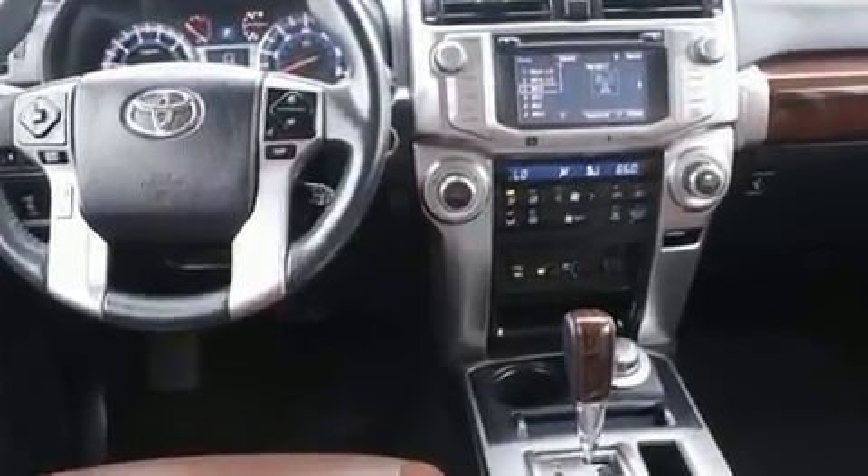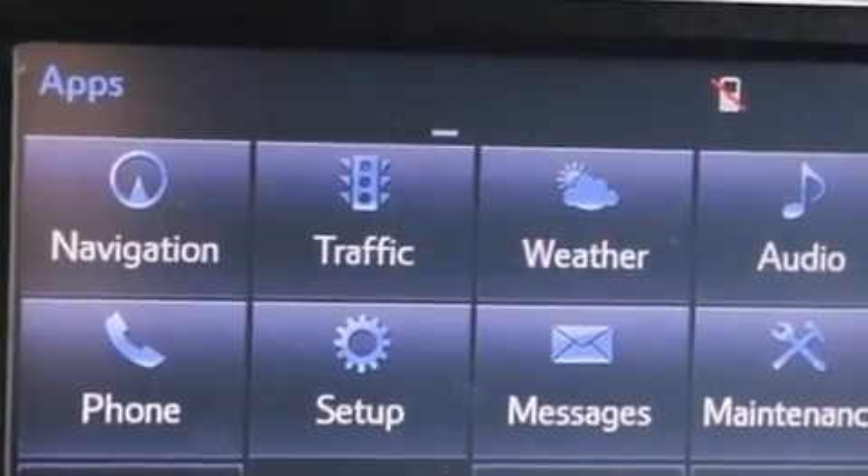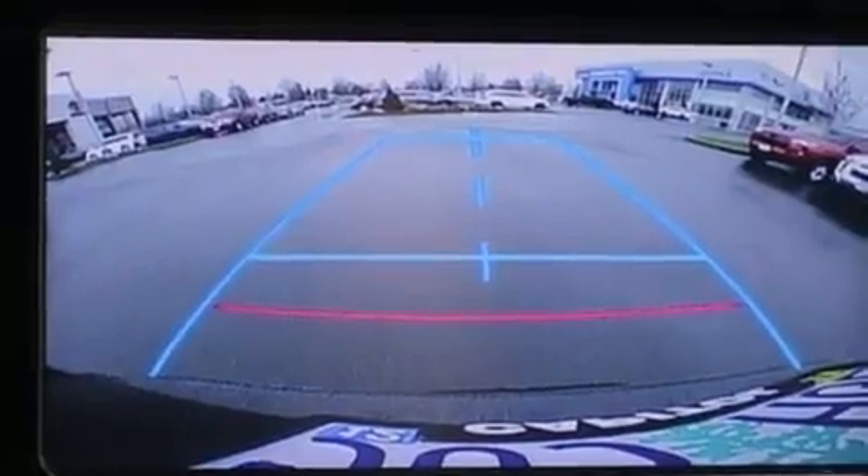A wealth of standard features means that you no longer have to sacrifice. Like leather upholstery, a tachometer, heated and ventilated seats, power moonroof, and power front seats.